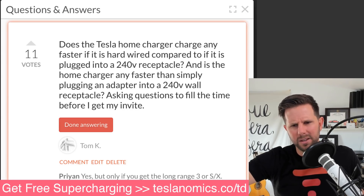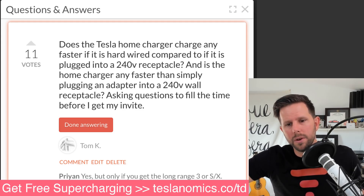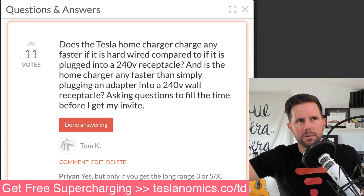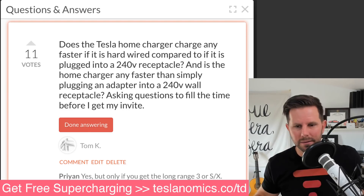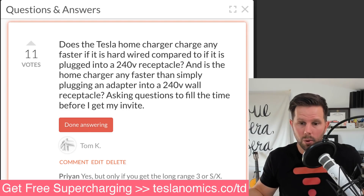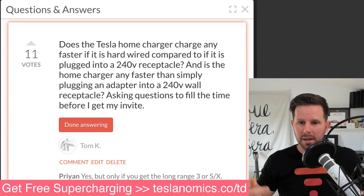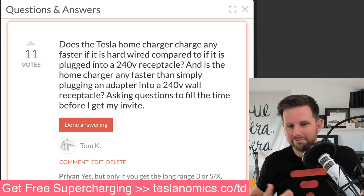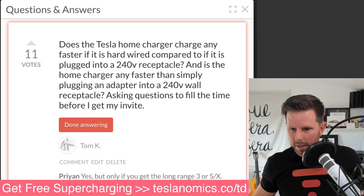Tesla has said they don't think you're allowed to use free supercharging for commercial use — though there are people grandfathered in with different rules. That's really the only situation where the charging speed difference matters. Unless that applies to you, just go with whichever option fits your garage. If you have a nice garage, get the wall charger. If you have a garage like mine, it's not worth the extra money. Thanks for the question, Tom.